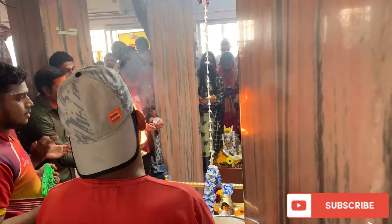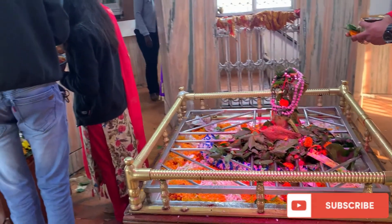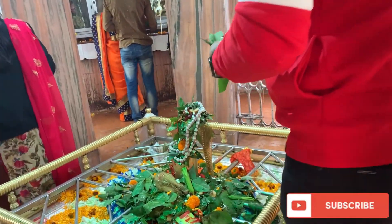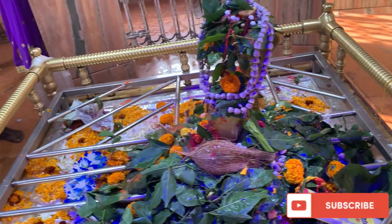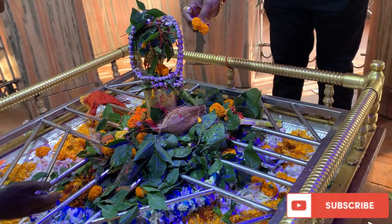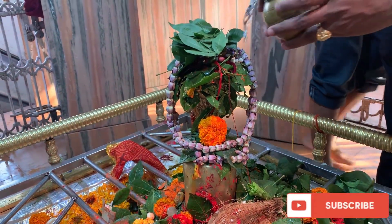You can see that Bholenath is free. I got the opportunity to make a video of God and it was very beautiful. I would like to give a lot of thanks to all the people who have been here. It was very good and I was very happy to visit.